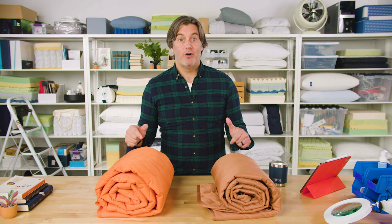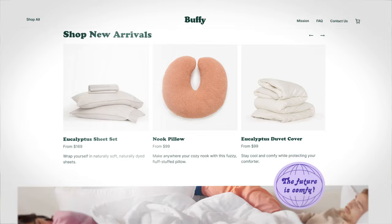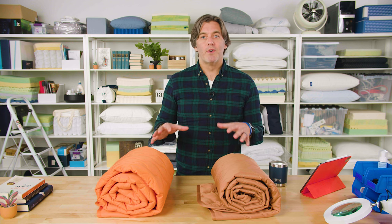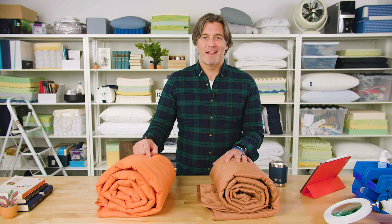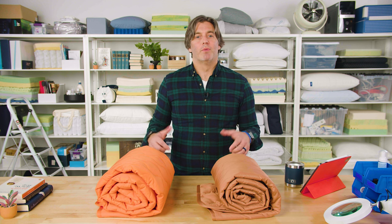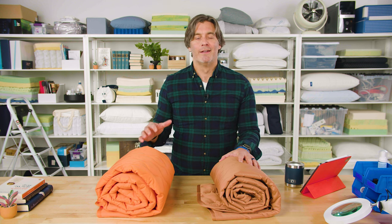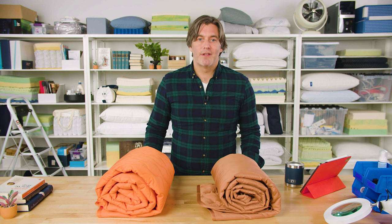This blanket is by a brand called Buffy. The brand also sells a variety of pillows, comforters, and sheets, but their big selling point is that they're an environmentally friendly brand. They make their products using mostly recycled or sustainable materials. They also donate any products that you might return, and they have a big goal of achieving net zero carbon emissions by 2025. So you're not only buying a durable product from Buffy, but you're also buying from a company that, at least on the surface, takes its social and environmental responsibilities quite seriously.